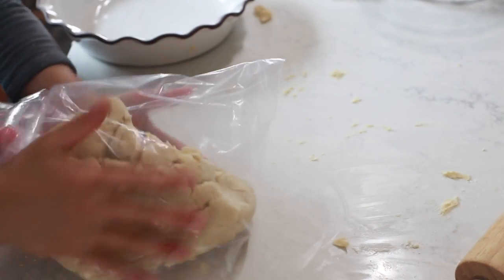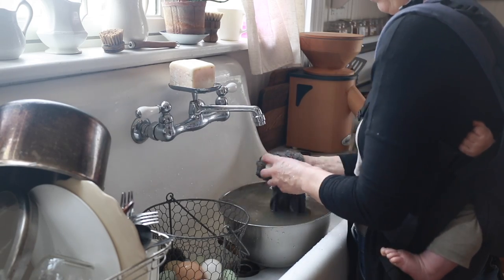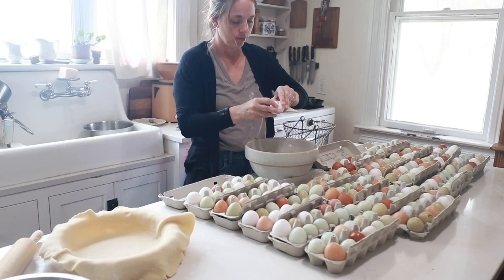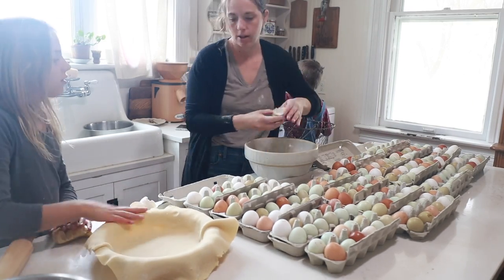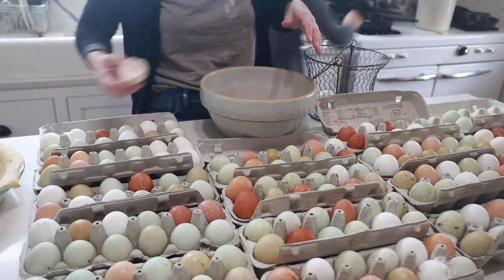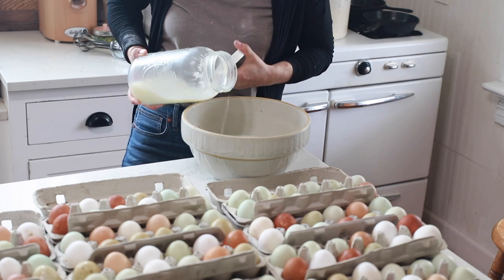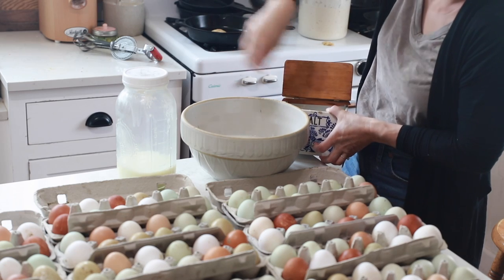For the quiche I did not measure — I usually don't. I just crack in a whole bunch of eggs, add in some milk, and beat it together. Then I shred cheese into the pie crust. Some of my favorite cheeses to use are sharp cheddar; I like to add in a little bit of mozzarella, and you can even add in a little bit of parmesan, then pour the egg mixture on top. Normally with quiche, adding in some kind of meat or veggie is good, but today we kept it really basic — I'm just trying to use up those eggs and milk from our cow. A basic quiche like this really helps with all of that.